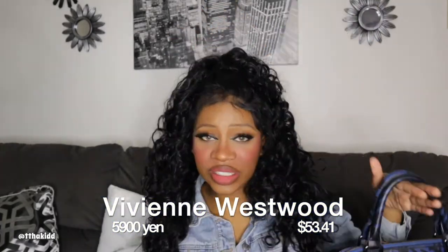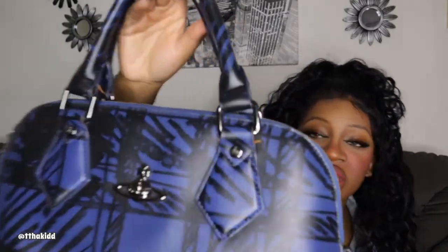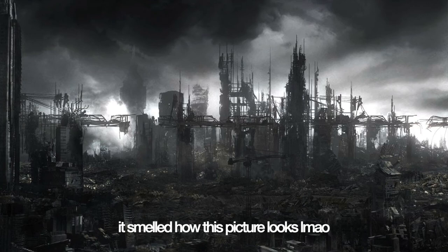The reason I got that wallet is because I also got this Vivienne Westwood purse — a bowling bag style. This is actually why I went to Buyee in the first place, because I really wanted a Vivienne Westwood bag. For the price — I'm pretty sure it was around $50, it'll be on the screen — and how good the condition is, I just could not pass up on it. It's a beautiful deep blue, like indigo, with a Vivienne Westwood scratchy plaid print all over it.